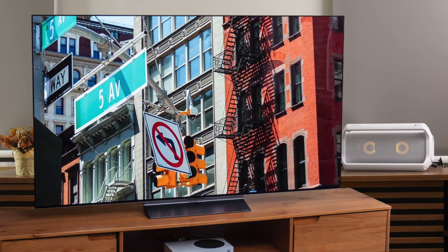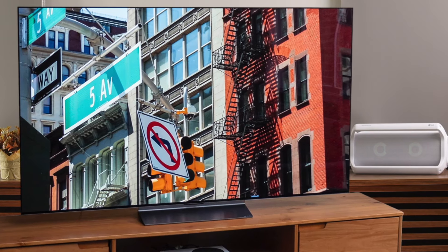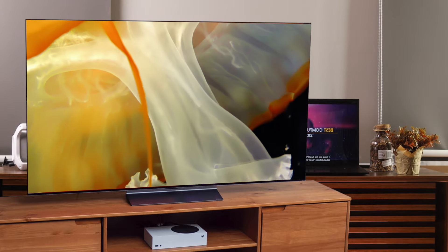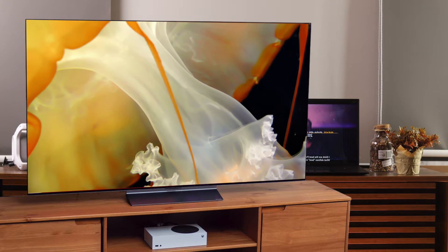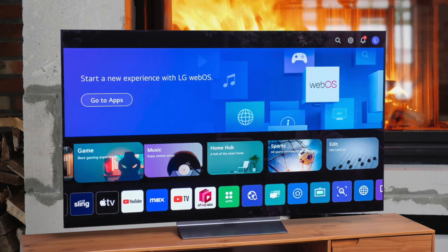While the C3 may not quite match the Sony A95L in terms of overall picture quality, it's still a fantastic TV for gaming and watching movies. And thanks to LG's webOS smart platform, you get access to all the major streaming apps and services right out of the box. One area where the C3 really shines is value. While not exactly cheap, it's significantly more affordable than the A95L and other flagship OLED models, making it a great option for those who want premium performance without breaking the bank. Burn-in is still a potential concern, especially for those who tend to leave static images on the screen for extended periods.